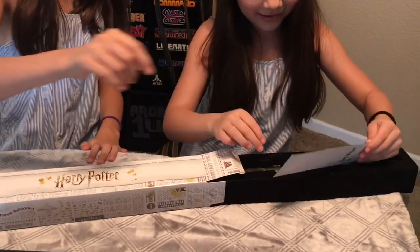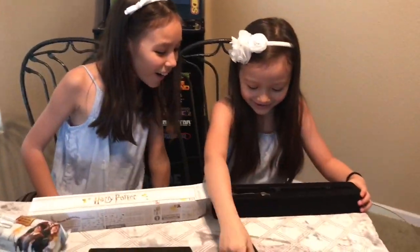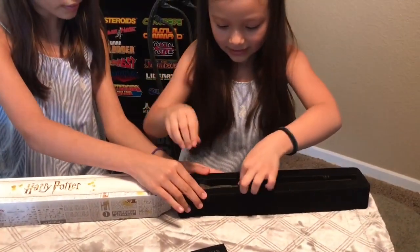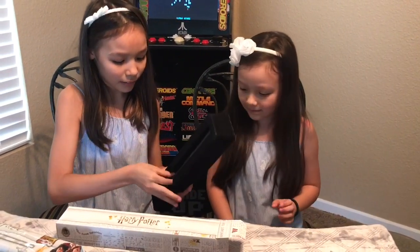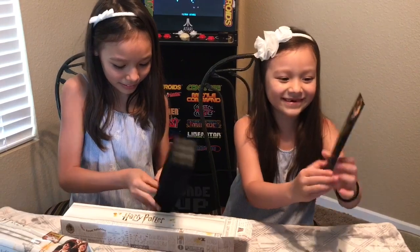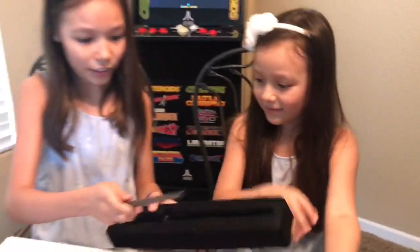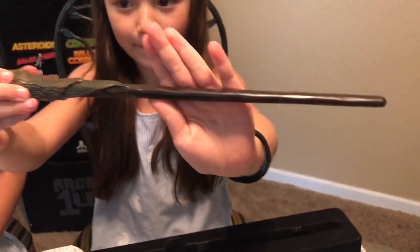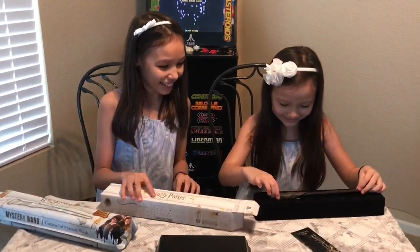Who did you get? Ron! Ron Weasley! You got Ron Weasley! Wow! Let's see the detail — can you get it out? Oh cool, I like that bookmark. Here it is — wow, awesome! This wand is so cool. Are you ready to go? That's awesome — what is the other side?